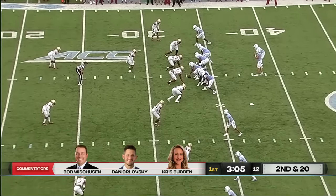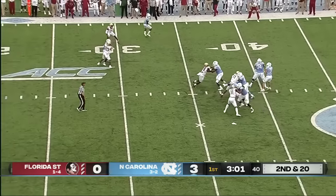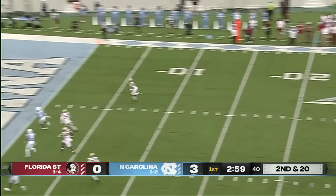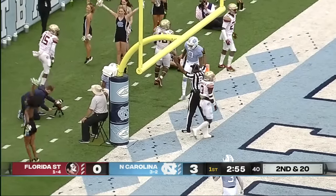It looked like they had that game in their hip pocket at halftime — what a comeback by the Sooners. That's Howell, well protected, he'll look in zone again, this time it's there for Josh Downs, and a touchdown.